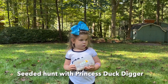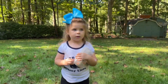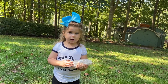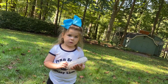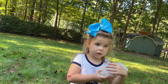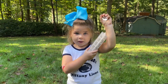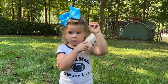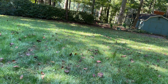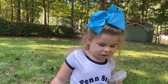Interview with young niece Princess Duck Digger: She dug for coins today — found a lot! About 23 coins. The big one was an Eisenhower dollar — she held it up and it was huge! She used a pinpointer to find them, and it worked great. She had a lot of fun. And when asked what she gets when she turns six — stay tuned!